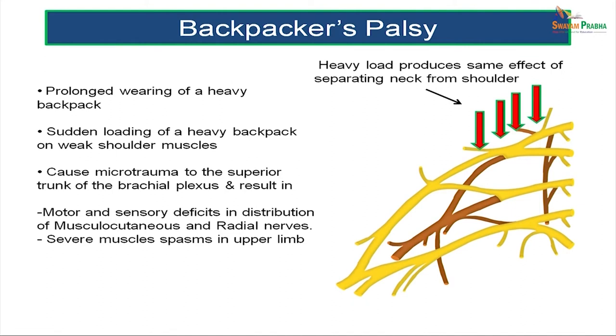A similar condition is backpacker's palsy: a heavy load on the shoulder produces the same effect of separating the neck from the shoulder. This occurs with prolonged wearing of a heavy backpack or sudden loading on weak shoulder muscles, causing microtrauma to the superior trunk of the brachial plexus and resulting in motor and sensory deficits in the distribution of the musculocutaneous and radial nerves, including severe muscle spasms in the upper limb.